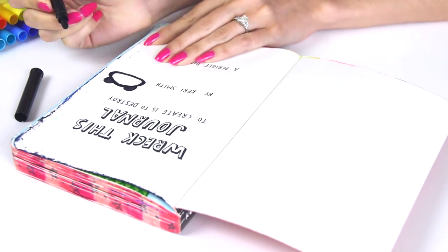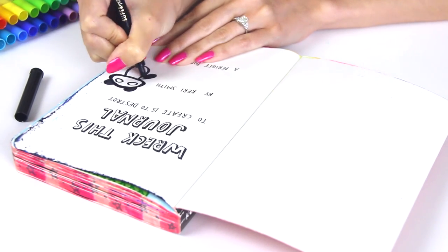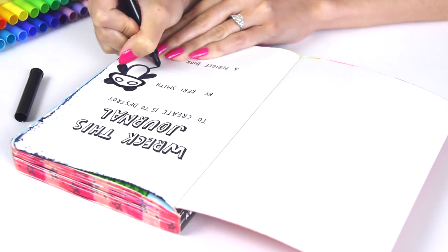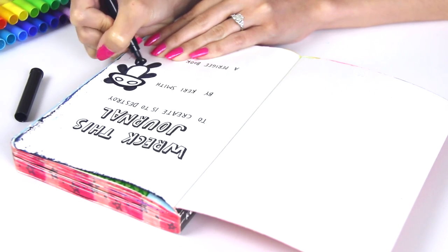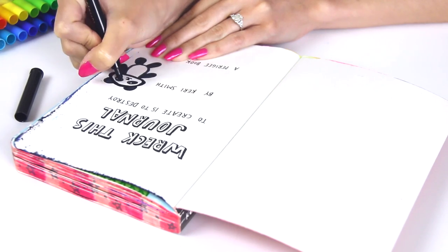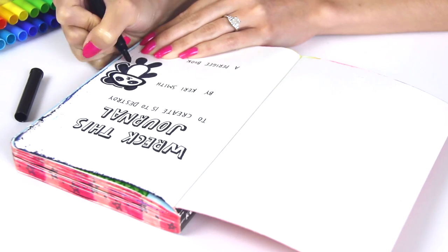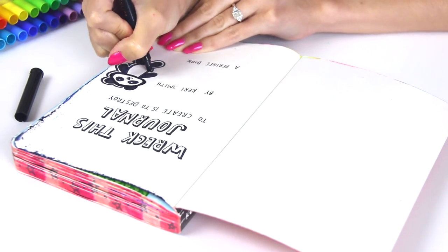What I was going for here is some sort of doodly, pop-arty, colorful page. So every time I open my journal, I am just instantly filled with happiness and I want to get more creative and fill the book with more colors. Seriously though, I'm filling this page with a lot of cuteness and little things that represent my life.